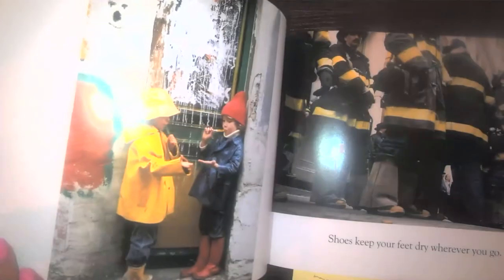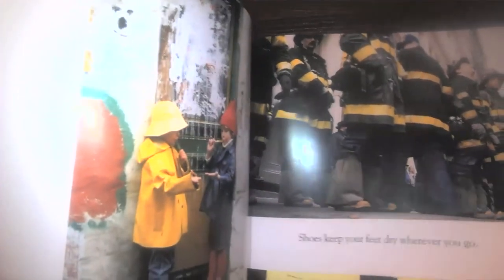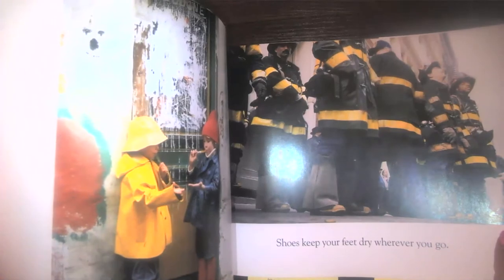Shoes for the ice and shoes for the snow. Let's take a moment to think — how do you think these shoes help people walking in the snow or on the ice? How do these shoes help them? Well, I think they definitely help them to not slip and to walk a little more easily. Shoes keep your feet dry wherever you go. Just like on the cover, we see the two children with their rain boots, and of course the firemen who have their special boots to keep them dry.